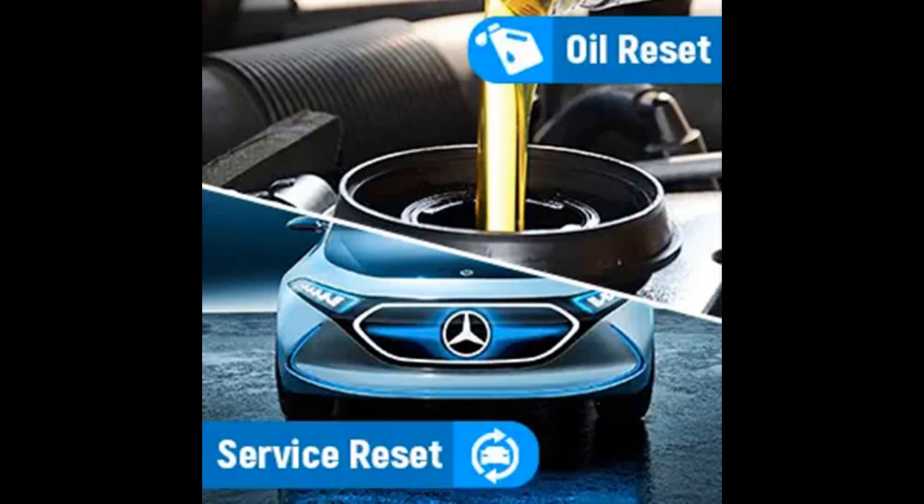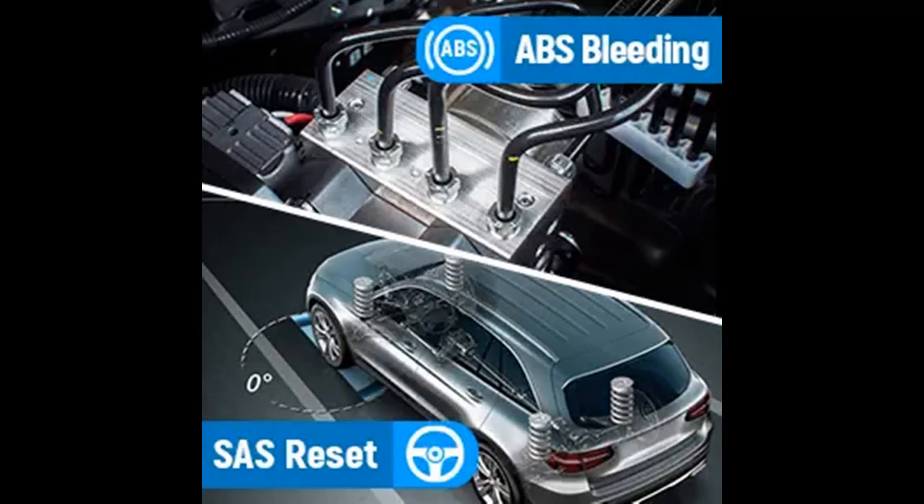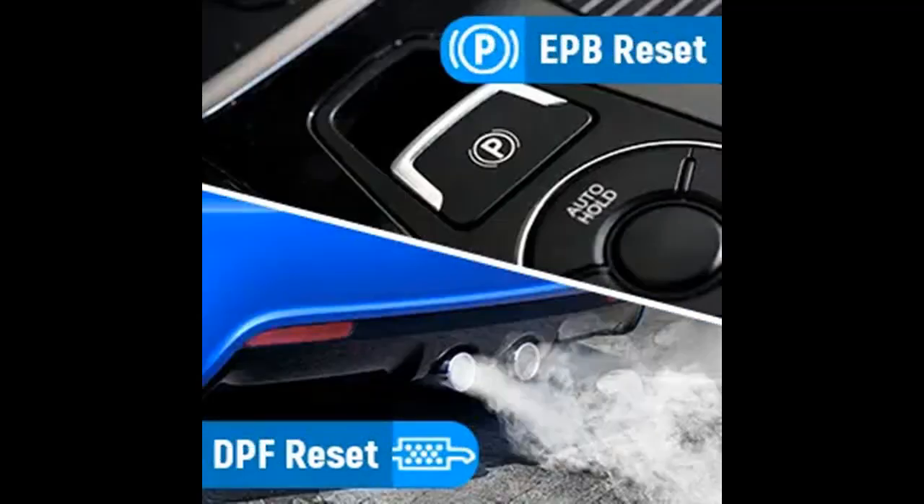The Autofix 7770 automotive diagnostic scanner is equipped with the most advanced industrial chip in 2022. The scanning speed of this OBD2 scanner is 3x faster than ordinary diagnostic scanners, and it shows you the fault causes and solutions. Most surprisingly, its diagnostic accuracy can reach 100%. Besides, the car code reader has comprehensive data streams and can categorize them so that you can view them more intuitively.